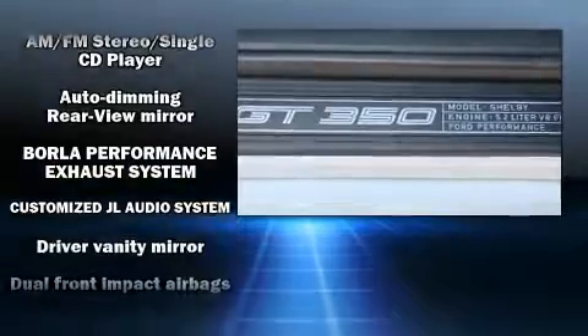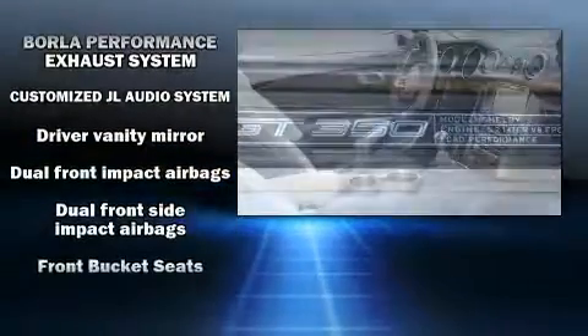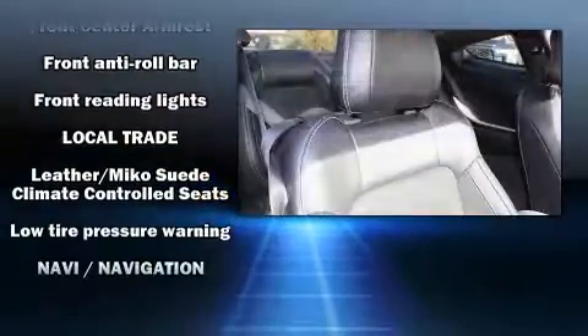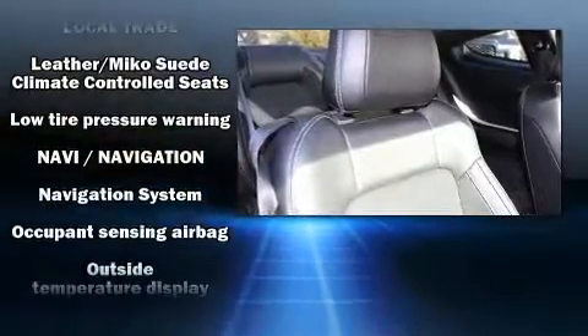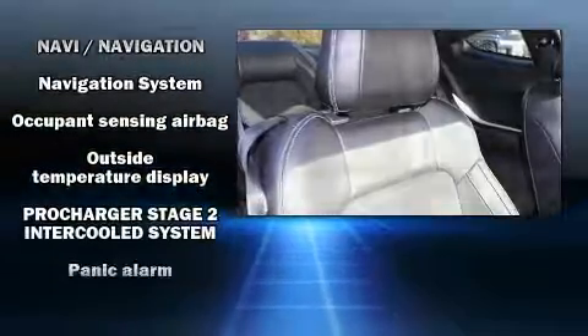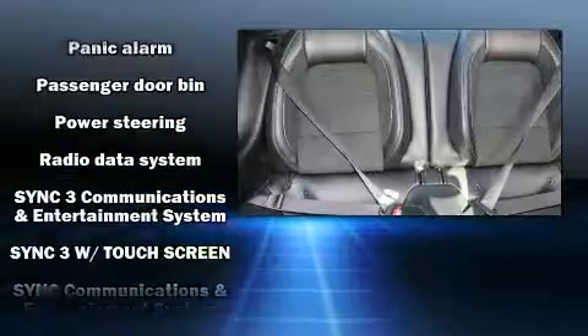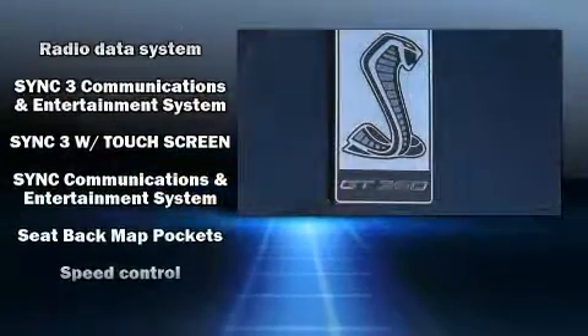Passengers are protected by various safety and security features, including dual front impact airbags with occupant sensing airbag, front side impact airbags, traction control, a security system, and four-wheel disc brakes with ABS. Brake Assist technology provides extra pressure when applying the brakes.